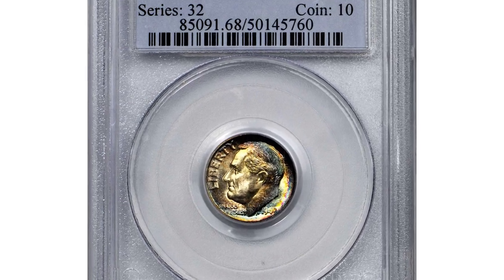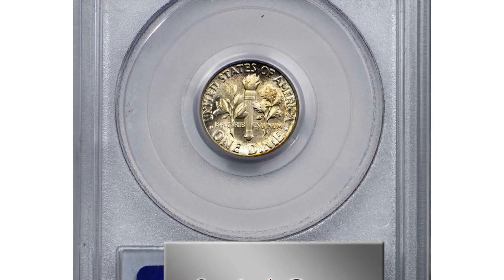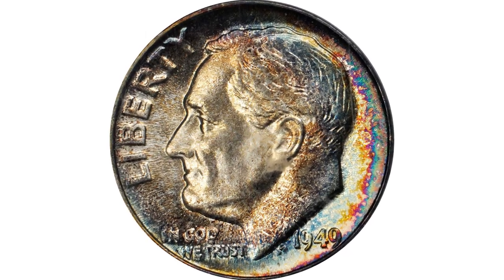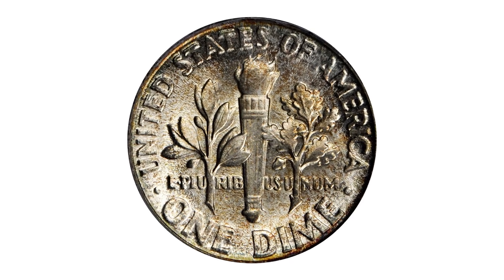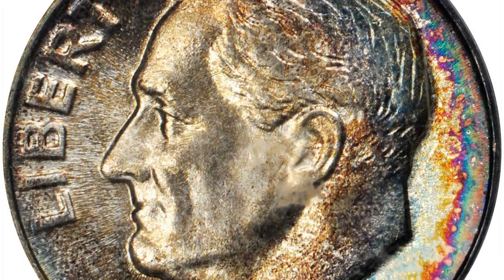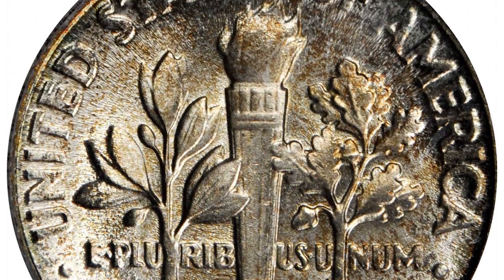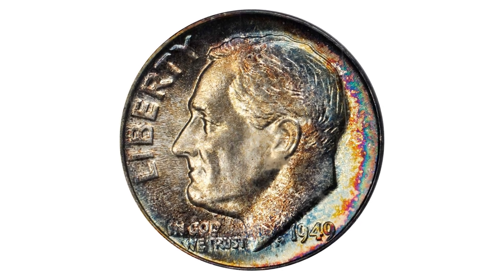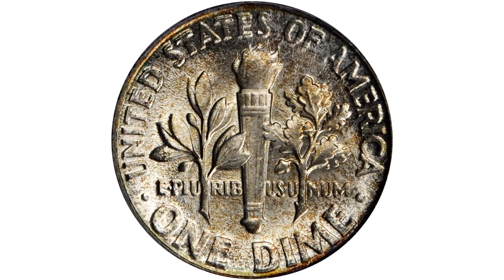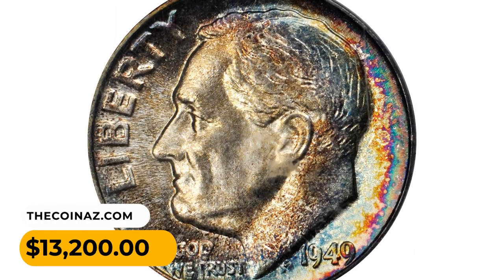Moving on to this 1949 Roosevelt Dime in mint state 68 with full bands designation. This is a formidable rarity for the Roosevelt collector, representing one of two finest certified examples seen by PCGS. The reverse is painted in rich bands of colorful iridescence that intensify at the right border, showing a blend of teal, violet, and magenta hues. The obverse remains virtually brilliant save for a slight dusting of olive patina visible under scrutiny. Perfectly executed and essentially untouched, the present piece simply cannot be improved upon. The price of this exquisite gem reached $13,200 at Stack's Bowers auction.